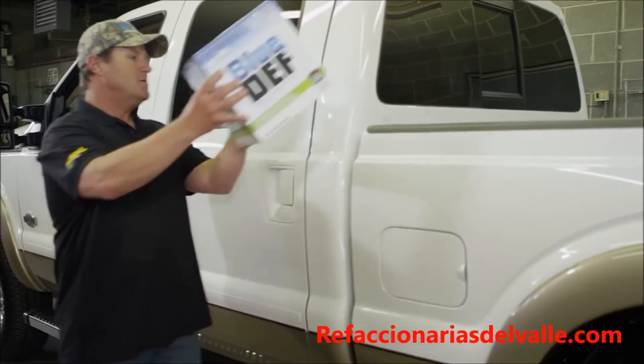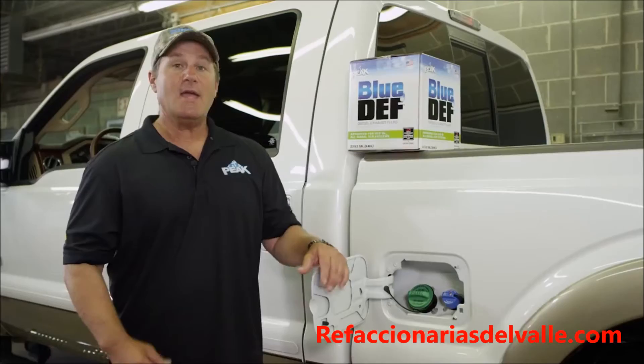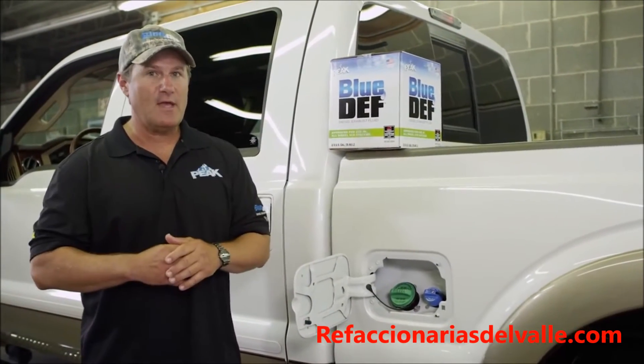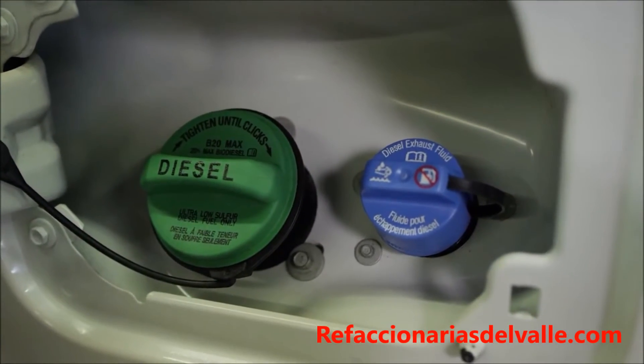First you want to locate your Def filler port. Keep in mind, not all filler ports are located behind the fuel door. And do not — I repeat — do not put Def in your fuel tank. The Def filler port will have a blue cap. Just think Blue Def — that'll make it easy to remember.